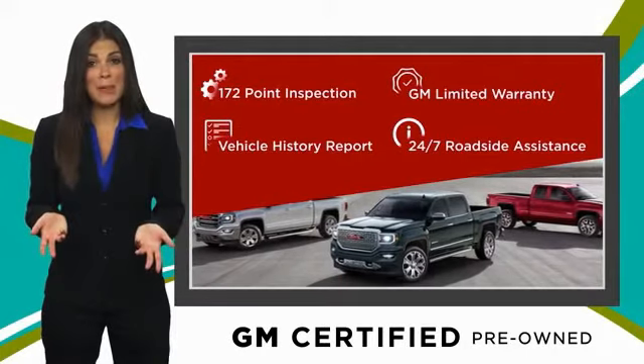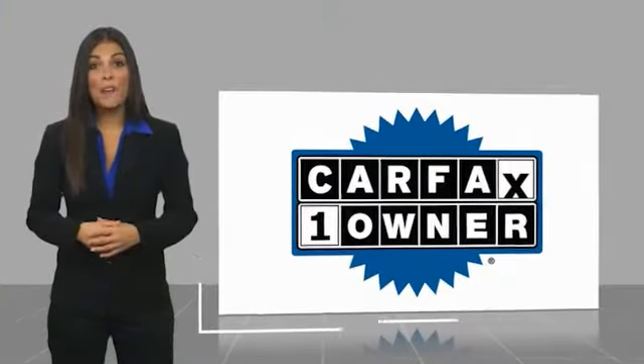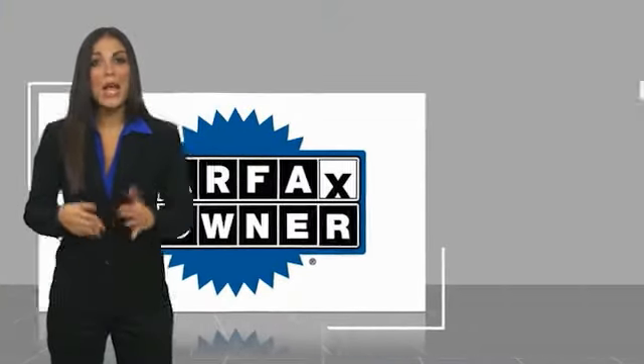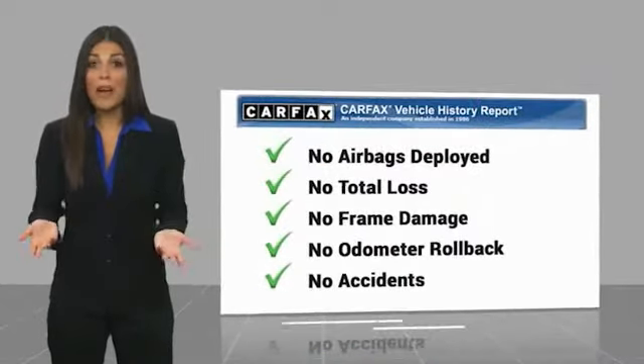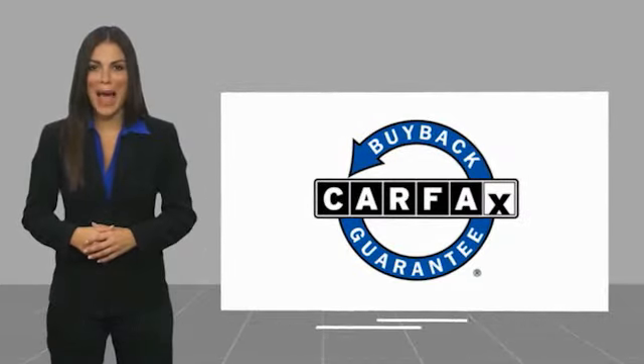GM Certified means no worries. This is a one owner vehicle with a Carfax Vehicle History Report. Be sure to find a complimentary copy of this report online or contact the dealership. This vehicle qualifies for the Carfax Buy Back Guarantee.